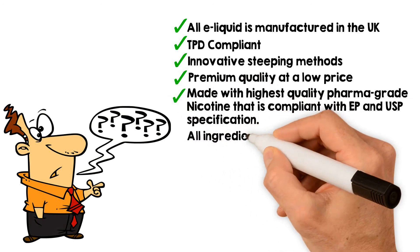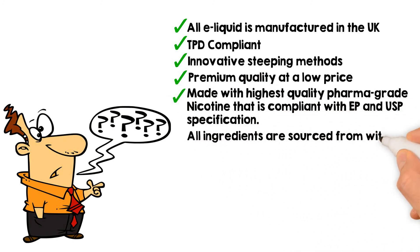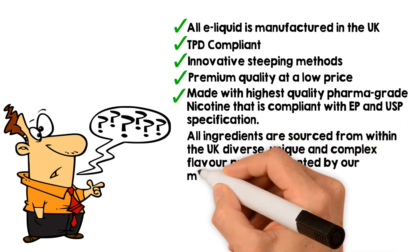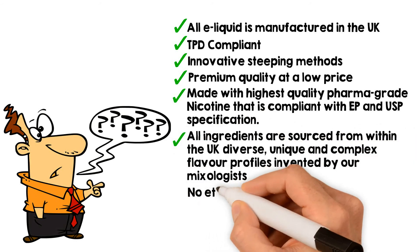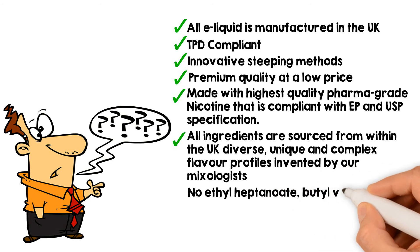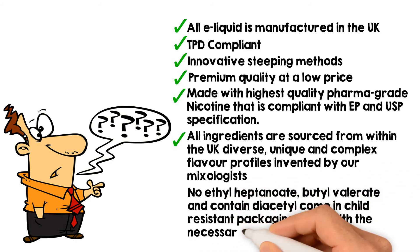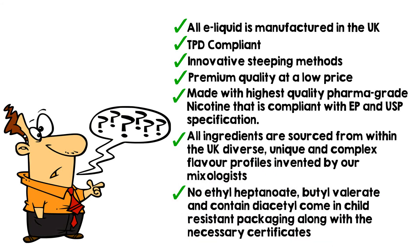All ingredients are sourced from within the UK. Diverse, unique, and complex flavor profiles invented by our mixologists. No ethyl heptanoate, butyl valerate, and contains no diacetyl. Comes in child-resistant packaging along with the necessary certificates.